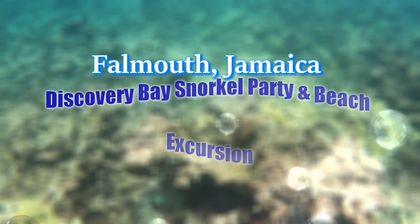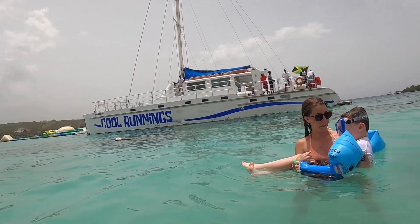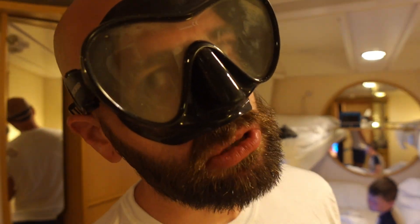Today's a port day in Jamaica. We booked this last-minute excursion so I hope it doesn't suck. I think we're getting on a catamaran and doing a snorkeling excursion. I'm not sure what this entails because we booked it so last-minute. We gotta leave very soon. Here we come Jamaica.